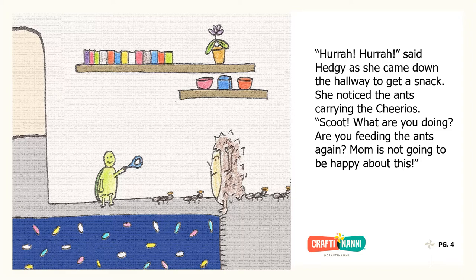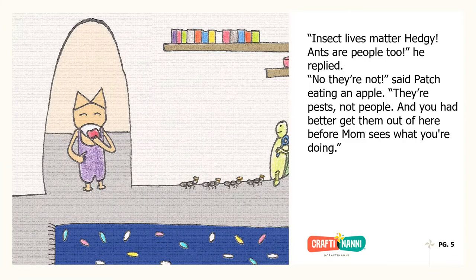She noticed the ants carrying the Cheerios. "Scoot, what are you doing? Are you feeding the ants again? Mom is not going to be happy about this." "Insect lives matter, Hedgie. Ants are people too," he replied. "No, they're not," said Patch, eating an apple. "They're pests, not people. And you had better get them out of here before Mom sees what you're doing."